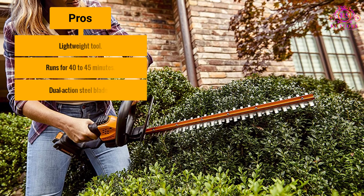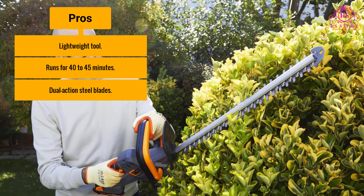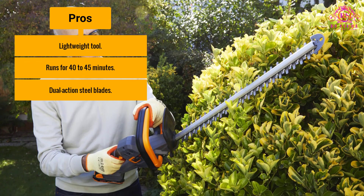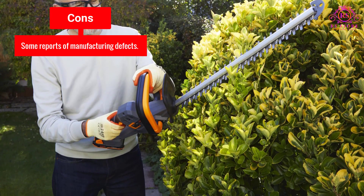Pros: Lightweight tool, runs for 40–45 minutes, and features dual-action steel blades. Cons: Some reports of manufacturing defects.